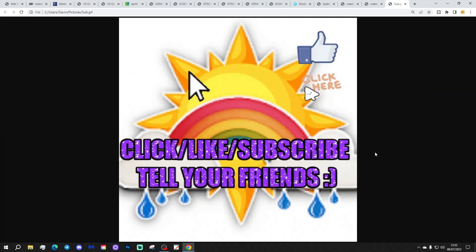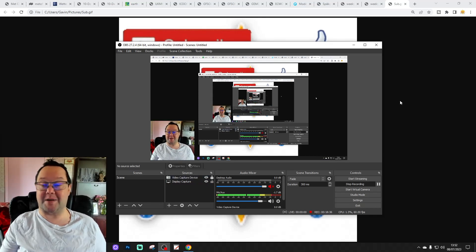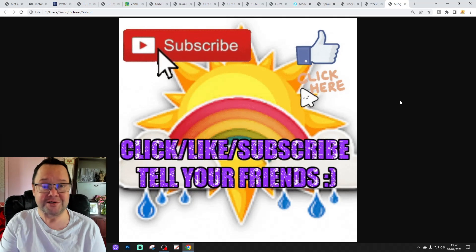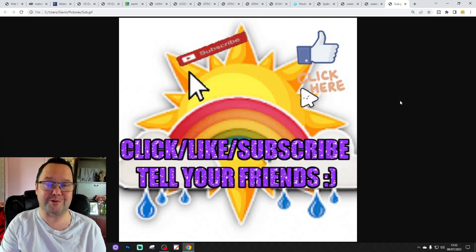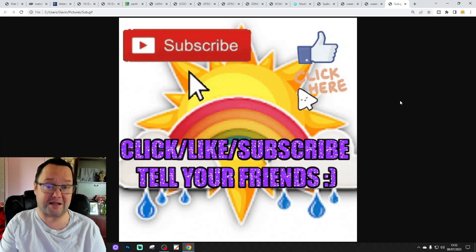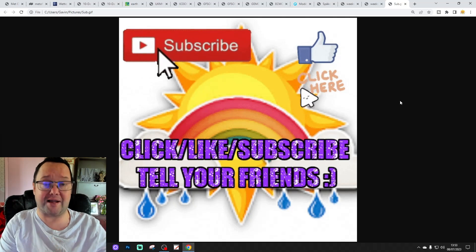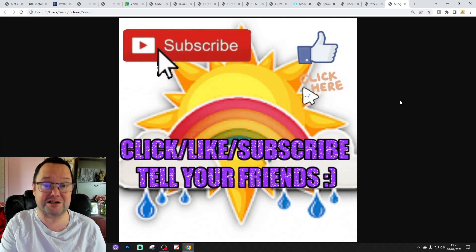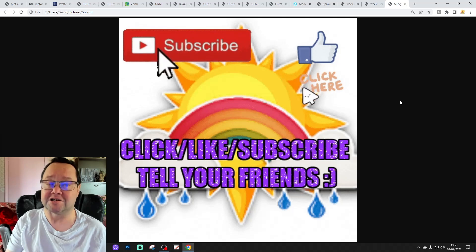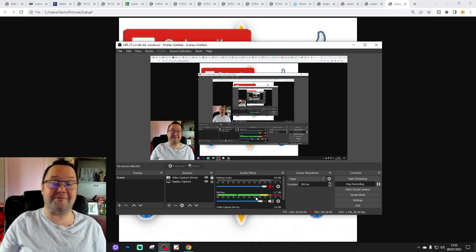If you enjoyed the video please do like, share, and subscribe - thank you so much everyone, drop a comment and let us know what you think. Coming up tomorrow: a 6am UK weather forecast, the fifth update for Autumn 2023, a 10 to 14 day update, and a live stream tomorrow evening at 6pm - live streams are back. See you then, thanks so much everyone.